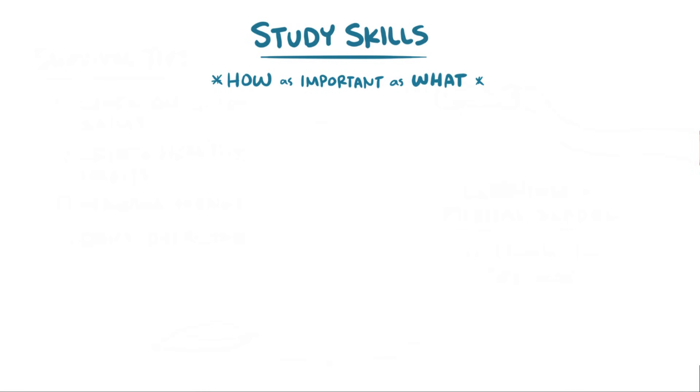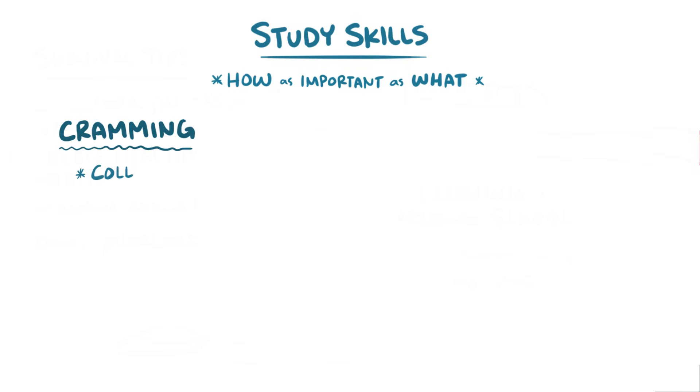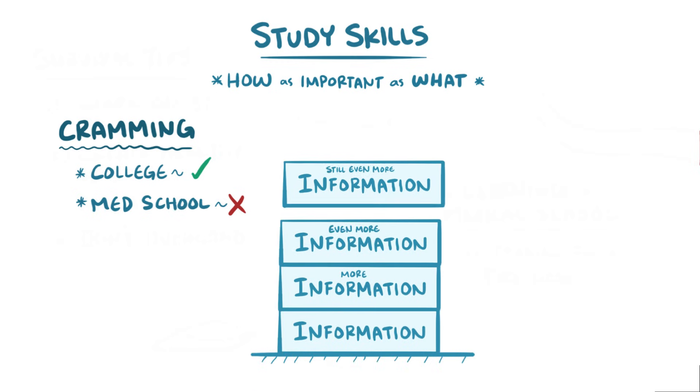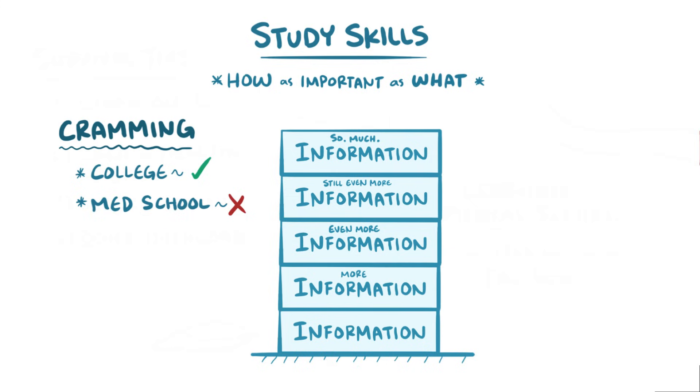Let's start with the study skills. In short, how you study is just as important as what you study. You might have made it through college by cramming the night before a test, but that's not going to get you through med school successfully. Unlike different subjects in undergrad, in med school the information builds on itself, meaning that just because you finish a class, you can't forget what you learned.